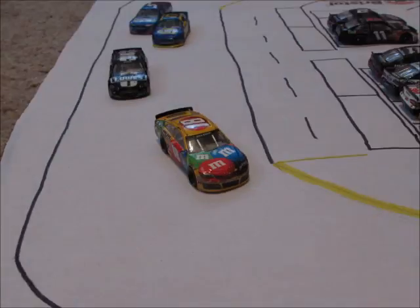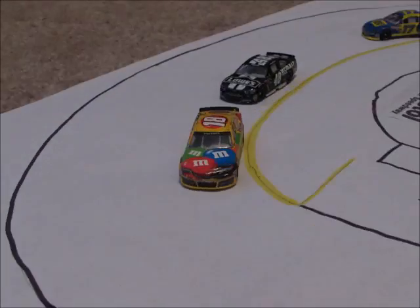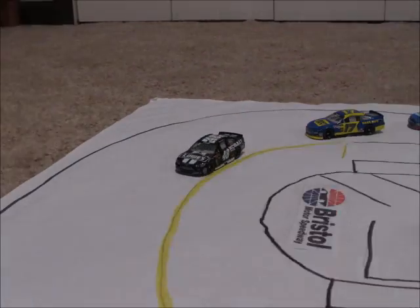Johnson now looks to hunt down Kyle Busch for the lead. He's right on his bumper on lap 9. Can Kyle Busch hang on? He gets turned into the wall — Johnson takes the lead! Kyle Busch heads down pit road and will be out of this race.